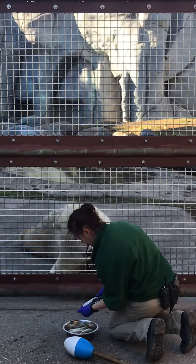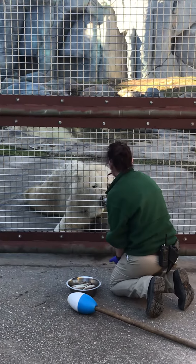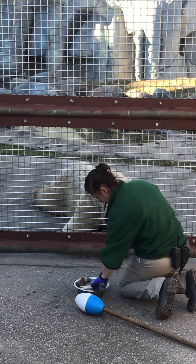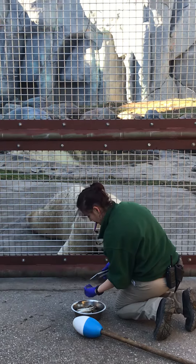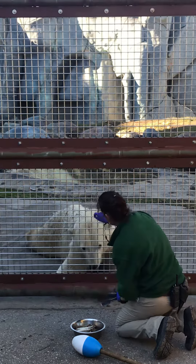We've been training them for a few years now, but a lot of it has been in the house. We have been doing some training out here using the chain link fence, but now that we have a reinforced steel wall we can show a lot more of their behaviors.